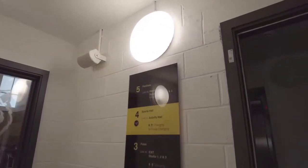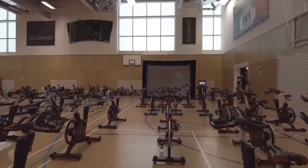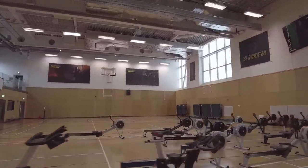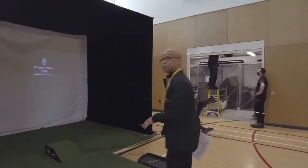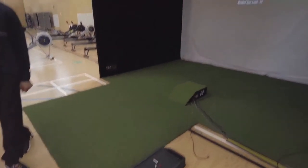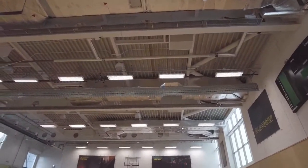Here we are in the sports hall. There are 24 spin cycles set up in here and 19 rowing machines. The classes in this space are virtual. There's also a virtual golf course and driving range — Augusta National, St Andrews, and a driving range are all available virtually.